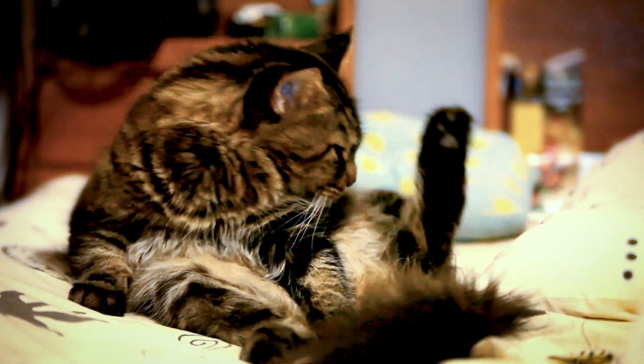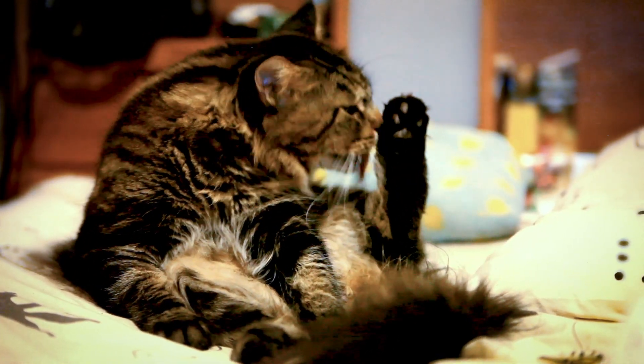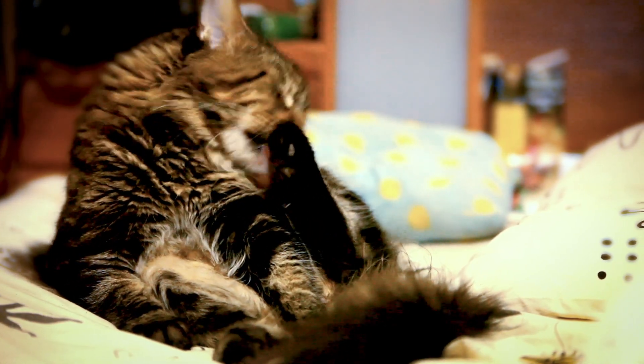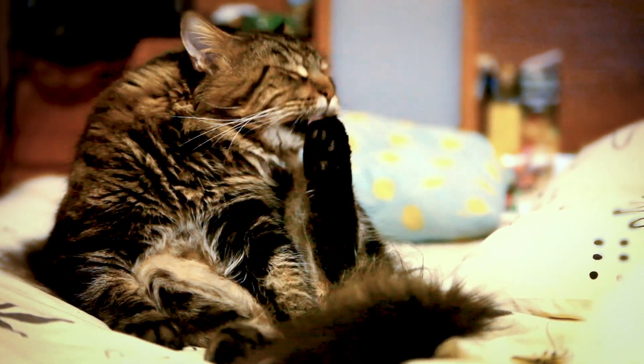As any cat owner could probably tell you, these fuzzy fur balls spend a lot of time grooming themselves. According to some studies, up to a quarter of their waking hours.